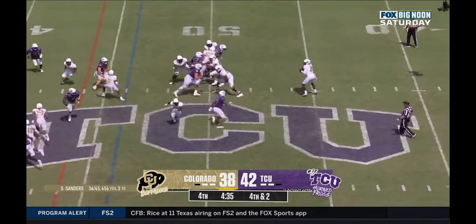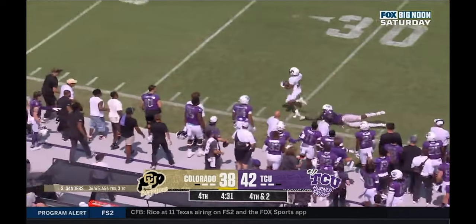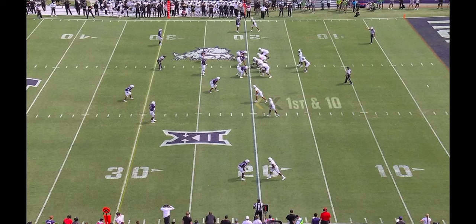In this video, I'm going to show you how they did it, including a clutch 4th quarter conversion to Hunter on 3rd and 16, Dylan Edwards' game-winning touchdown reception with just 4.5 minutes to go, and a whole lot more.